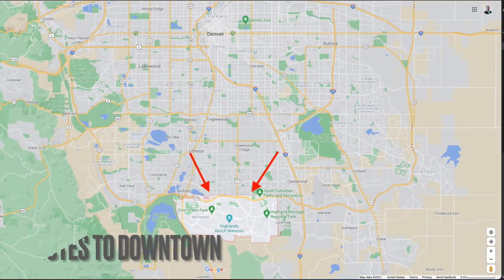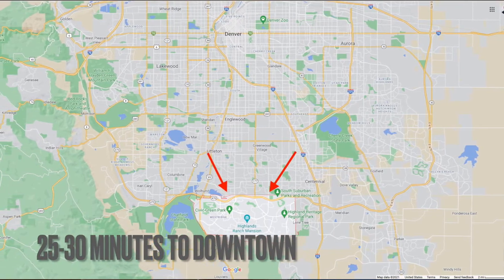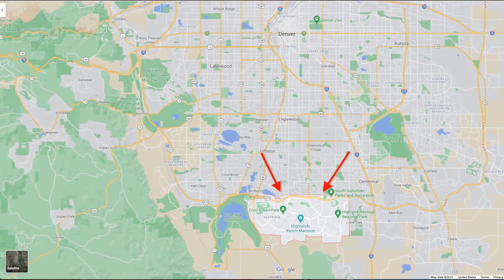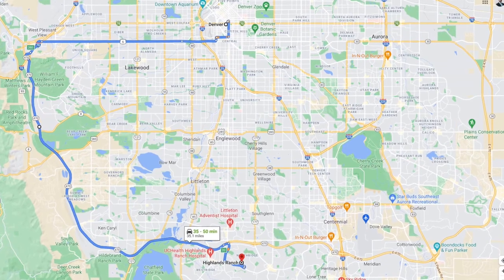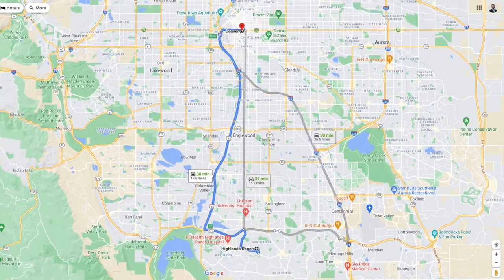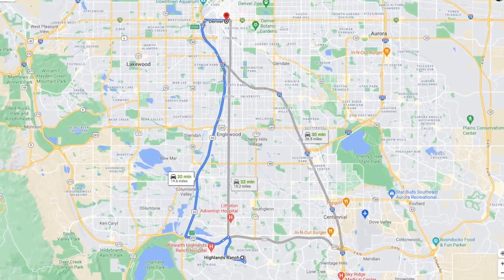Starting off, let's figure out exactly where Highlands Ranch is. It's about 25 to 30 minutes south of downtown Denver. If you're planning on living here but commuting to downtown, you've got C-470 that wraps around, you can go on I-25 for a straight shot, or take US Highway 85, also called Santa Fe. And because you're so close to C-470, it's an easy trip to get to the mountains — you can take 470 to get to 285 or I-70.